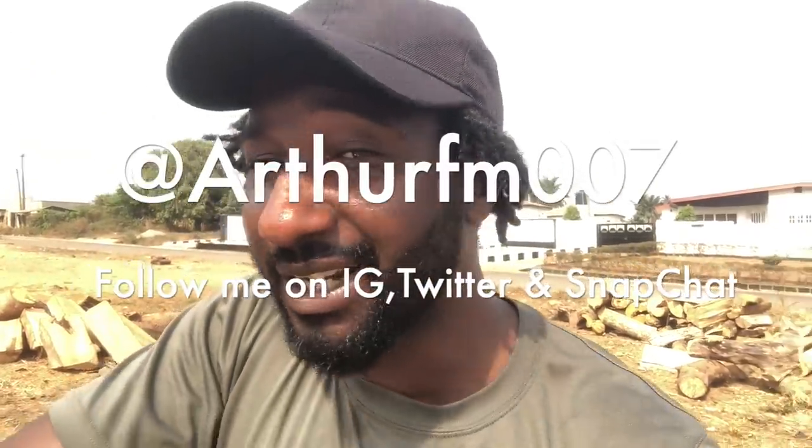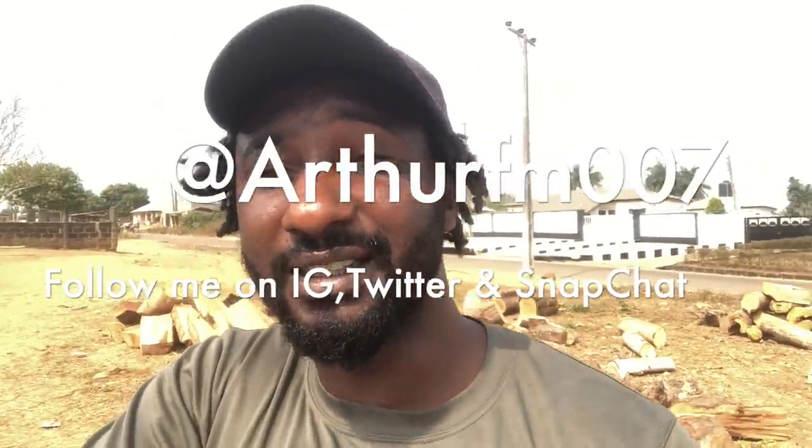Hi everyone, welcome back to my channel. Right now I'm at Ijebubo. We just left Ijebubo this morning — we were supposed to be there for two days for hunting, but the adajas weren't around. We just have only four dogs, and with just four dogs there is nothing much the hunters can do because they need the dogs and the adajas to scare the bush meat away.